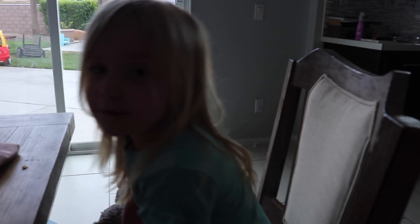Girls, tell me what you got. French fries. Look how clean our table is.